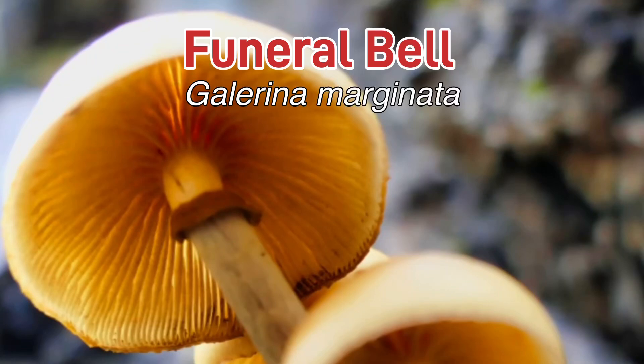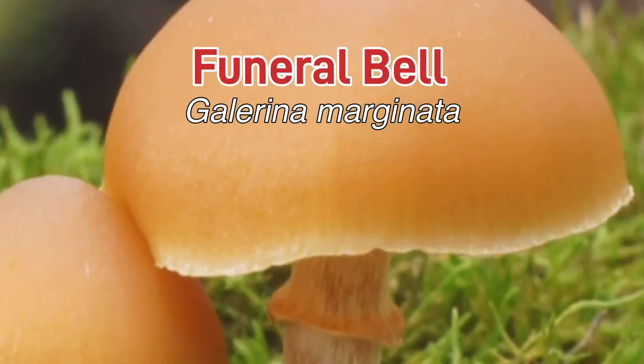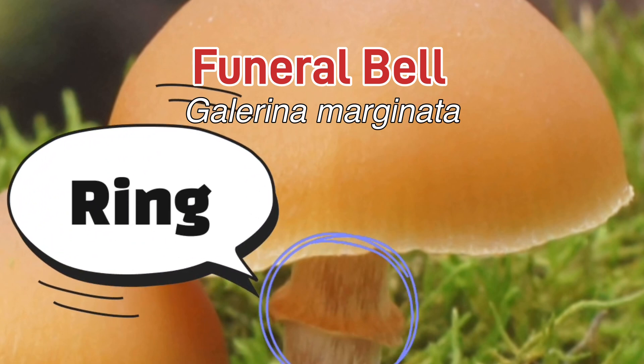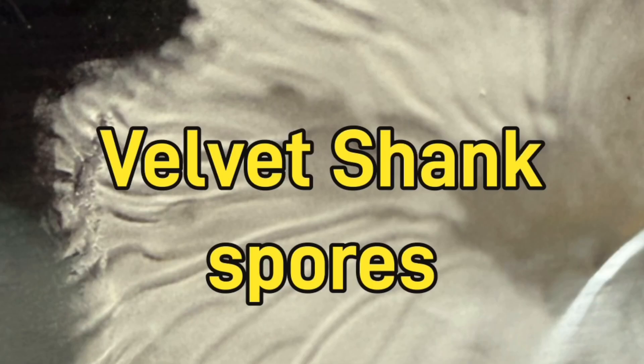Now for the toxic look-alikes. The most serious is the funeral bell — as the name suggests, that is deadly poisonous. The good news is this is not a mushroom you'd ever find in January or February, though some extra care is needed if foraging in November, as I have seen funeral bells as late as November. They do normally grow on coniferous wood but can occasionally appear on deciduous wood. For extra reassurance, the funeral bell will have a very clear ring or skirt on the stem, whereas the velvet shank will not. A spore print will also confirm the difference — funeral bell spores will be rusty brown, completely different to the whitish spores of the velvet shank.